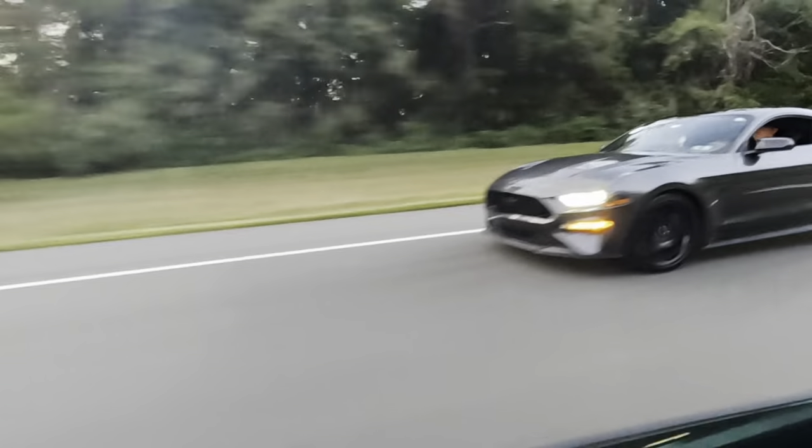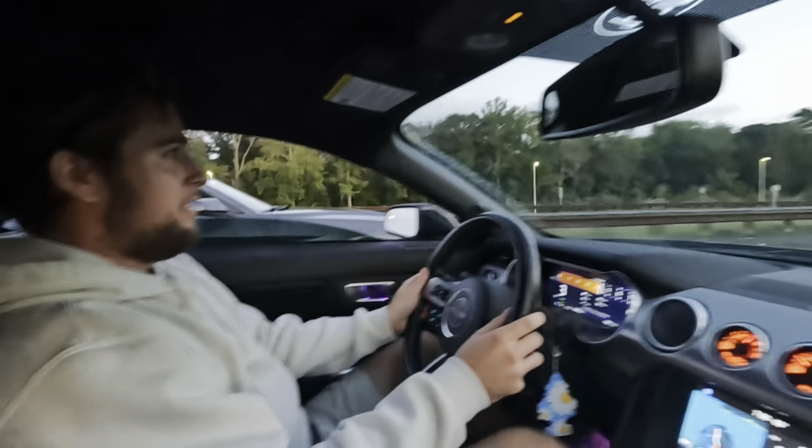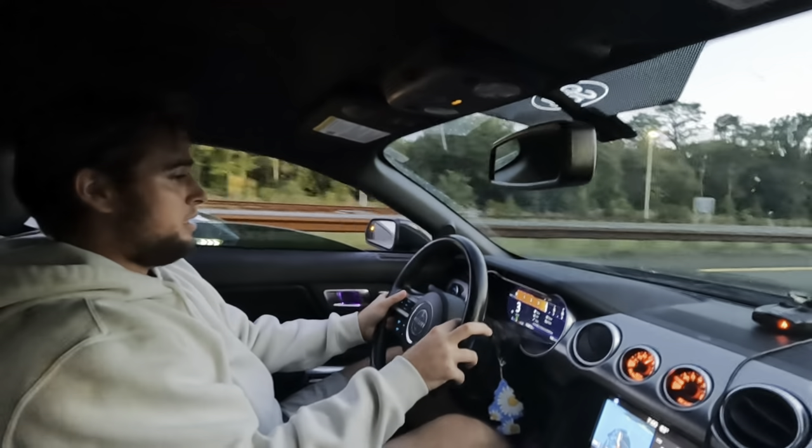We're going to have to get rid of some cars. We can take about two cars here — it's kind of cool.